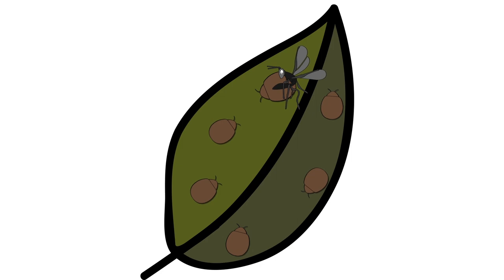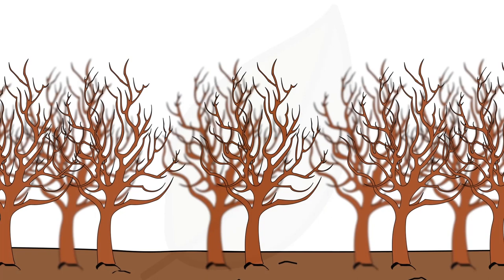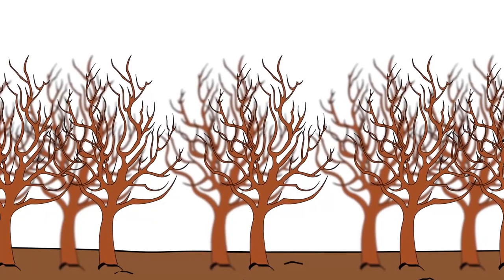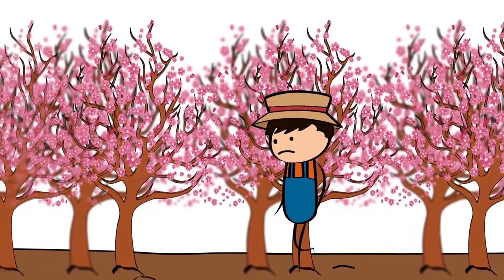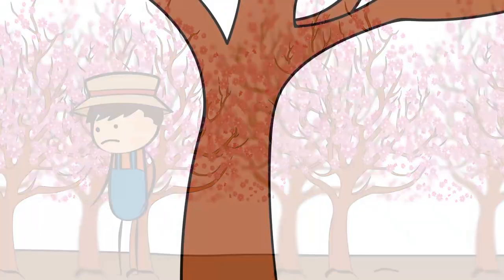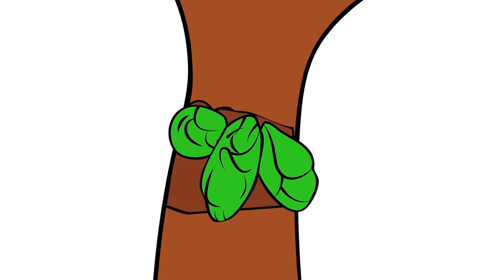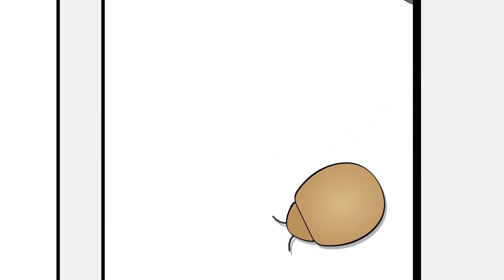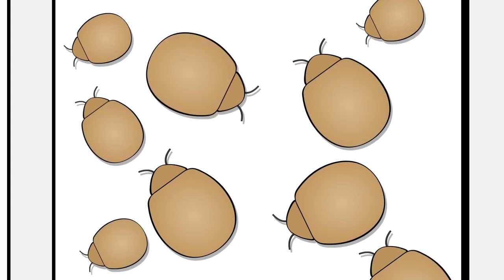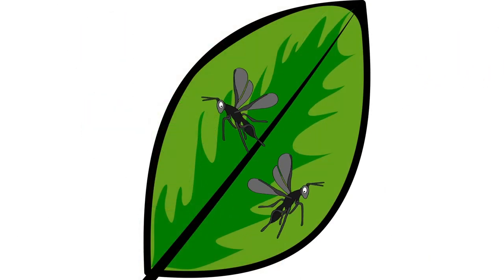These parasitoid pupae in the skin of the dead aphids are called mummies. Fruit growers start to release the parasitoid wasps at the beginning of the growth season, when the buds of the fruit trees are swelling. This ensures that there are a lot of wasps before an aphid population has had the chance to spread in the orchard. Mummies are released from cardboard tubes placed inside the growing areas. The parasitoids emerge from the mummies and fly into the orchard.